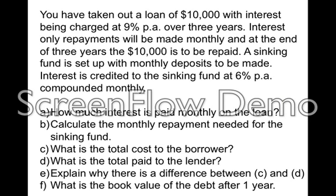You've got a loan for $10,000 with an interest rate of 9% over three years. Interest is calculated monthly and you're only paying interest-only payments each month. At the end of the three years the $10,000 is to be repaid. The sinking fund is set up with monthly deposits. Interest is calculated on the sinking fund at 6% per annum, compounded monthly. The questions are: how much interest is paid on the loan? Calculate the monthly repayments needed to pay off the sinking fund. What's the total cost to the borrower? What's the total cost to the lender? Why is there a difference between the two? And what's the book value of the debt after one year?